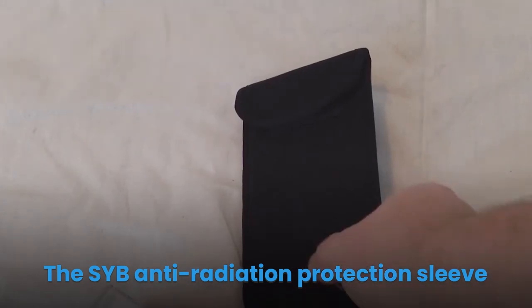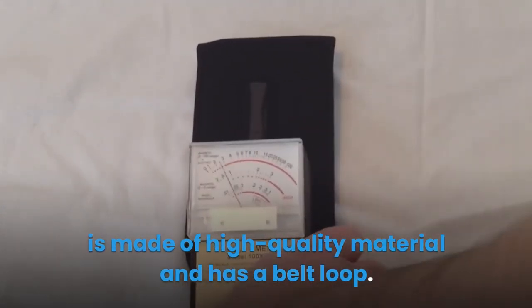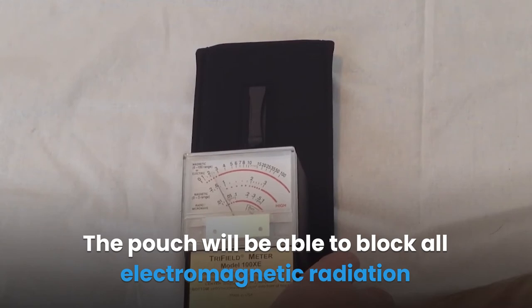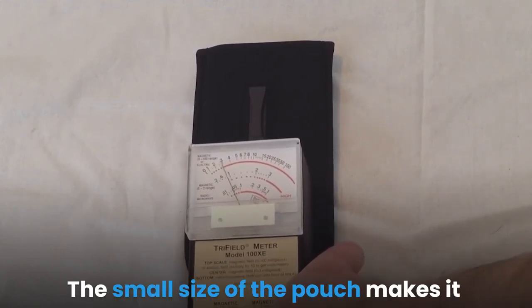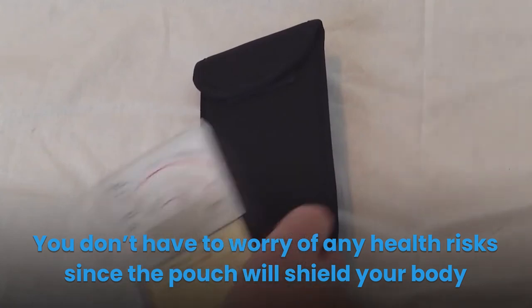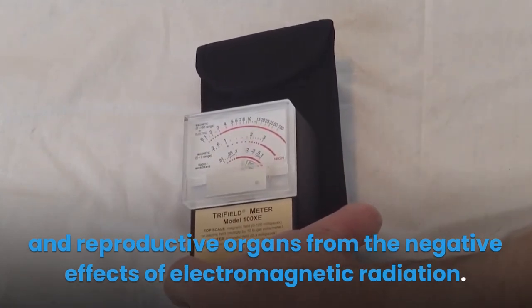The Sib anti-radiation protection sleeve is made of high-quality material and has a belt loop. It is a great anti-radiation blocker for both kids and adults. The pouch blocks all electromagnetic radiation emitted by your cell phone. Its small size makes it easy to put in your pocket, shielding your body and reproductive organs from the negative effects of electromagnetic radiation.